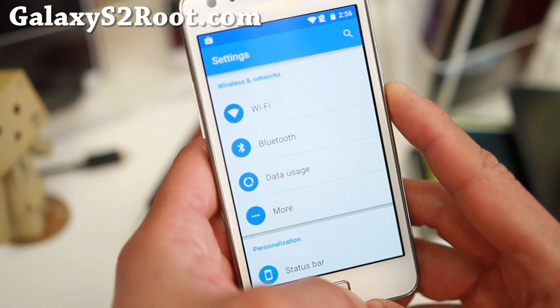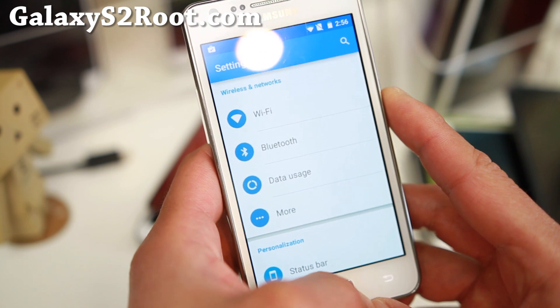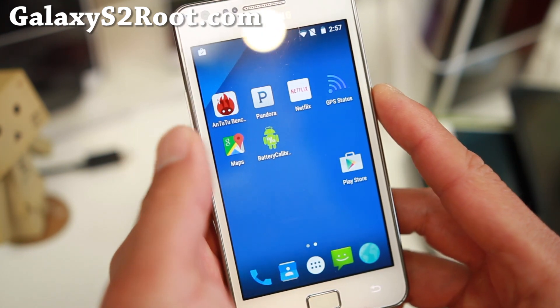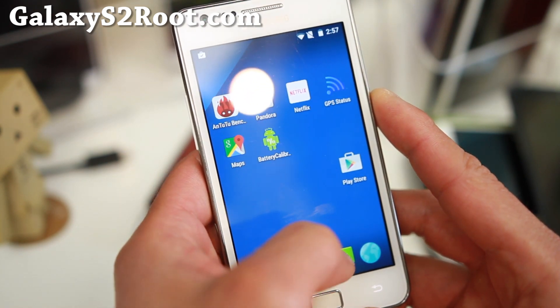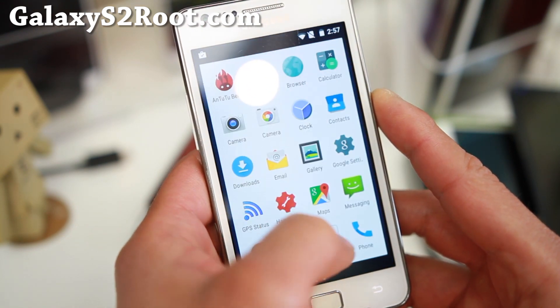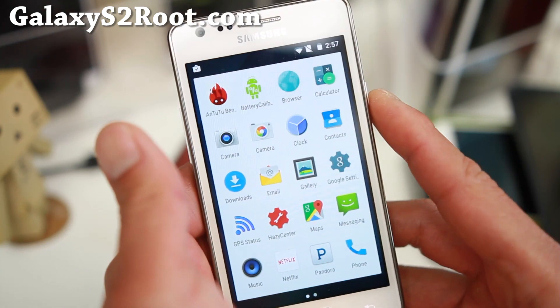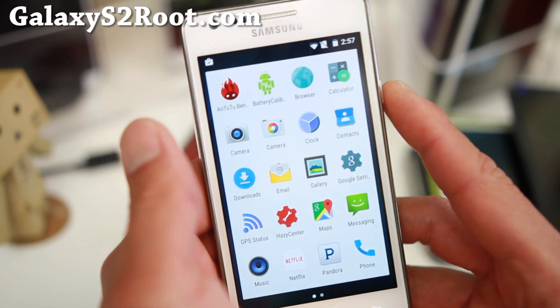Everything is working out of the box except Netflix — Netflix is not working. GPS is working, Bluetooth is working, NFC, all that good stuff. So if Netflix is an issue for you, you might want to stick with KitKat. But if it's not, you can enjoy the latest and best Lollipop.